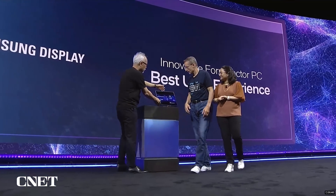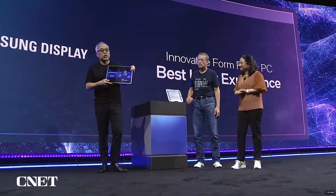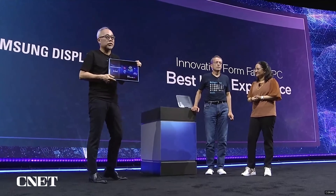Today we announce the world-first 17-inch slidable display for PC, globally, for the first time.